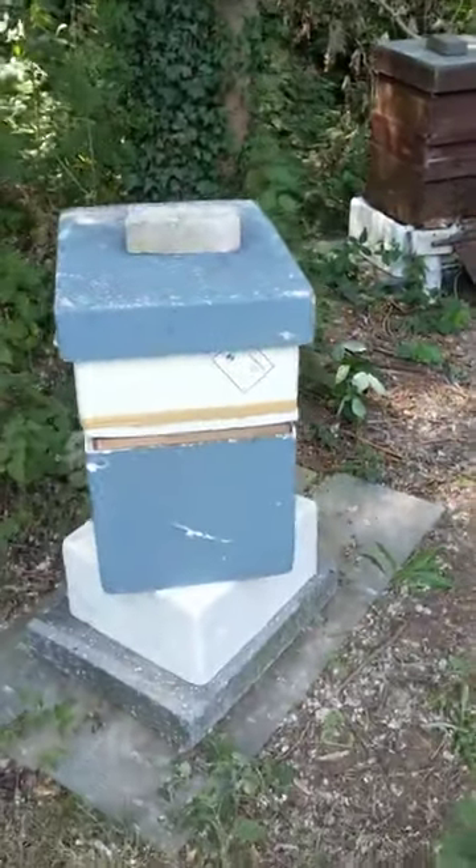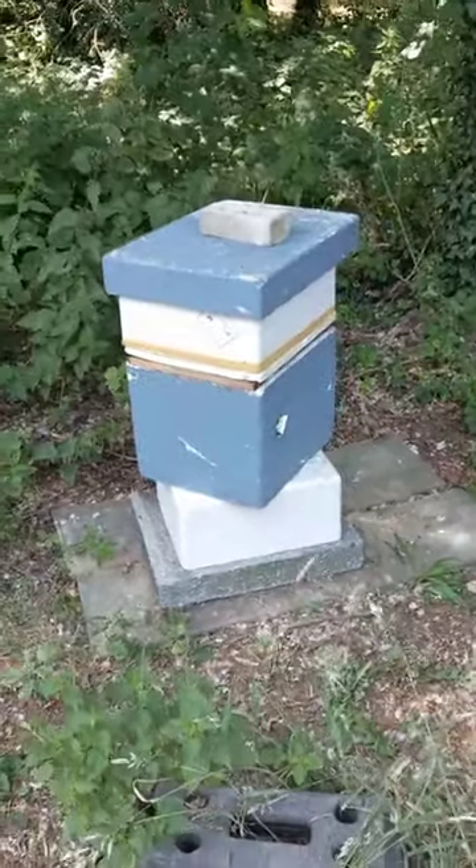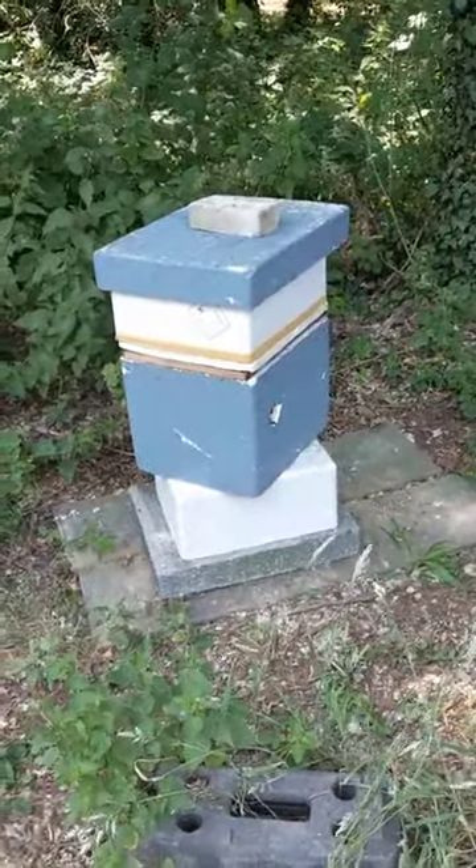This one here is a new queen from the spring — a new colony, ready for next year. It's all in polystyrene at the moment and will be transferred to a wooden shell later on in September.